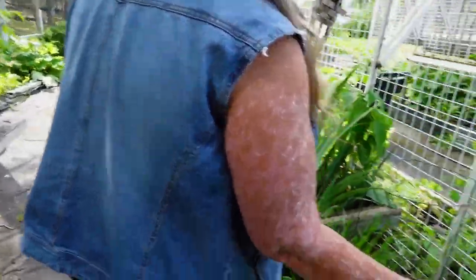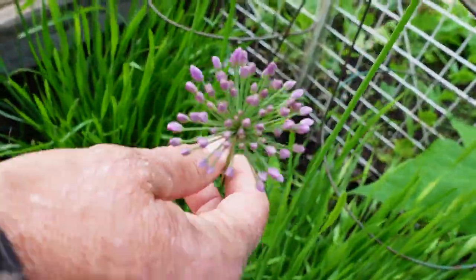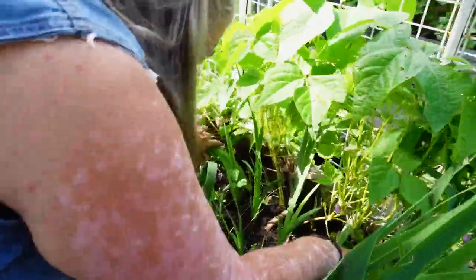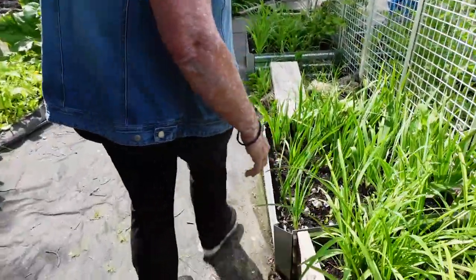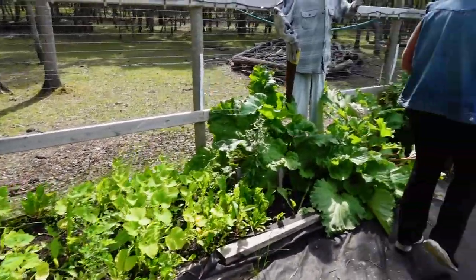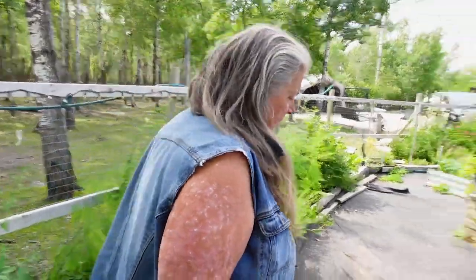The allium is blooming — that's that ornamental onion. This week I'll be doing things like the oregano oil, possibly the raspberry leaves, and the sunflowers.